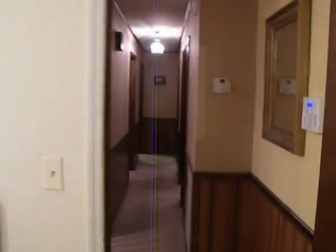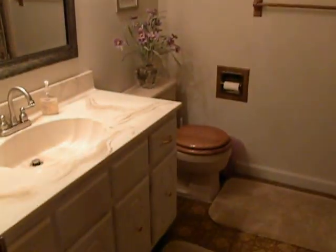And then you go into the hallway that leads down to the three additional bedrooms. You've got the full bathtub shower combo.